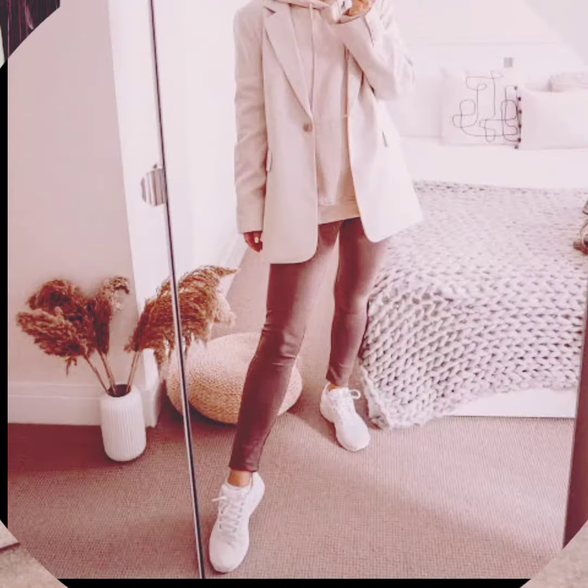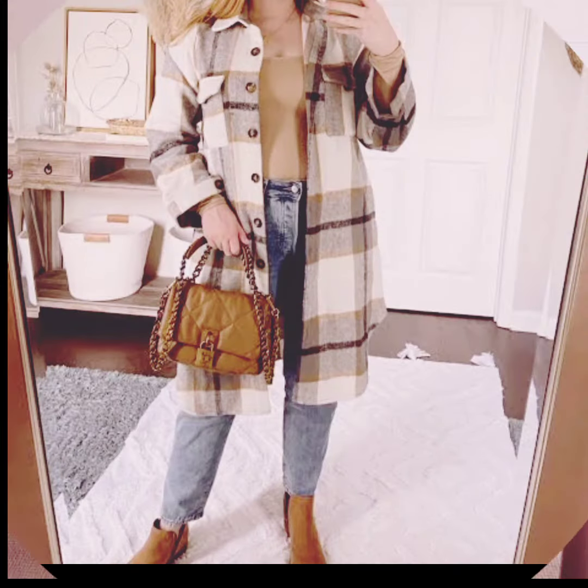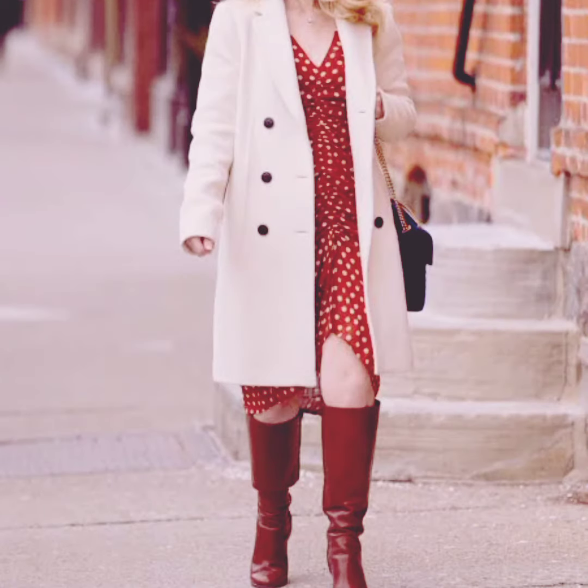Sweater dresses: a cozy sweater dress can be dressed up or down. Pair it with tights and ankle boots for a chic winter look. Statement earrings can jazz up any winter outfit.